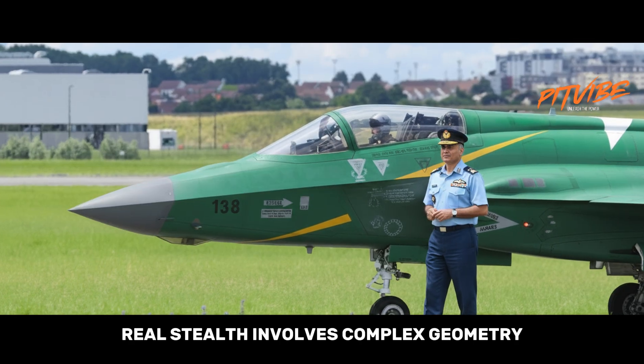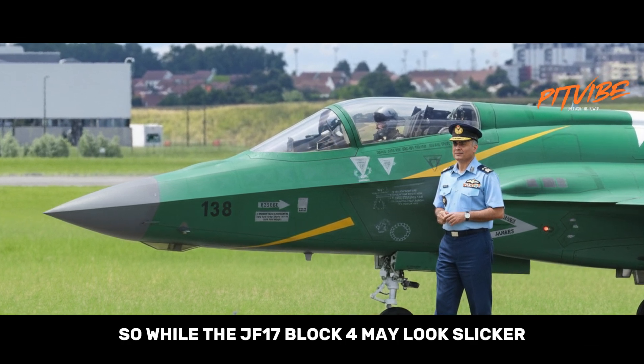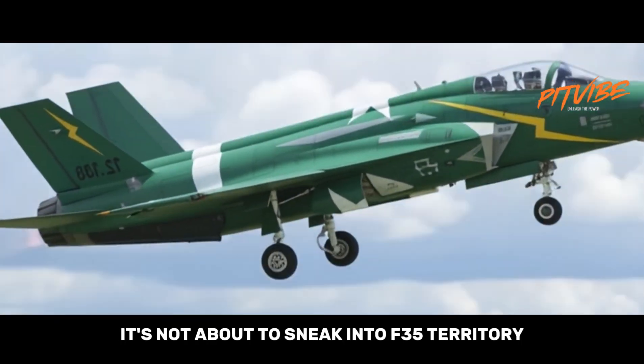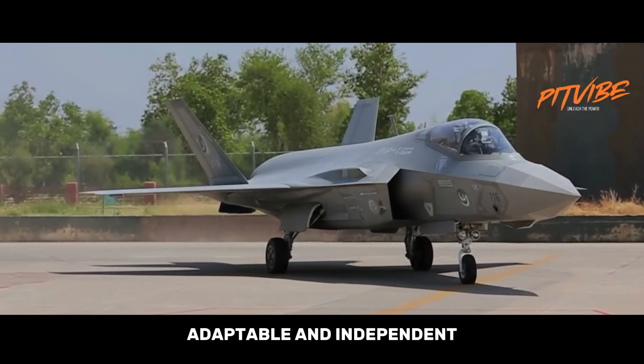Still, the hype train needs brakes. Real stealth involves complex geometry, coatings, and maintenance standards that cost big money. While the JF-17 Block 4 may look sleeker and have some radar cross-section trimming, it's not about to sneak into F-35 territory — and that's fine. Its strength is being balanced, affordable, adaptable, and independent.